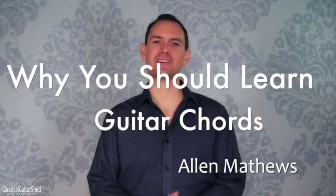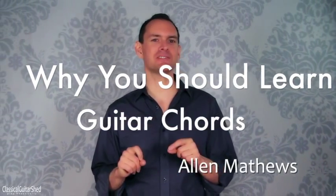Hey there, Alan Matthews here from Classical Guitar Shed. I'm going to address the question of why you should be spending your time in your practice learning your chords, at least a little bit of time. So to start with, let's just do a little test.